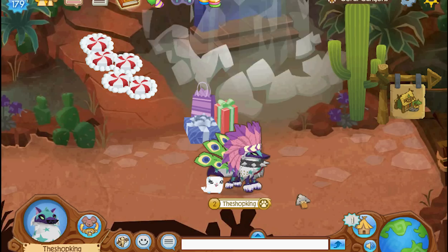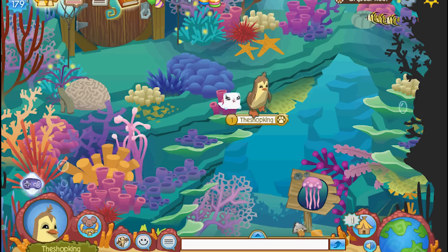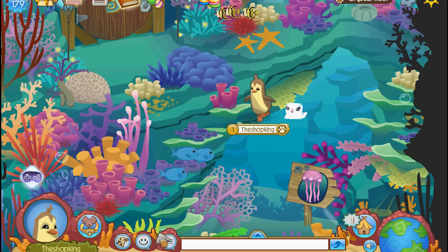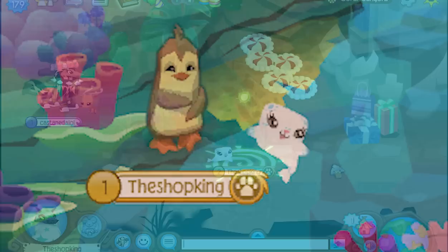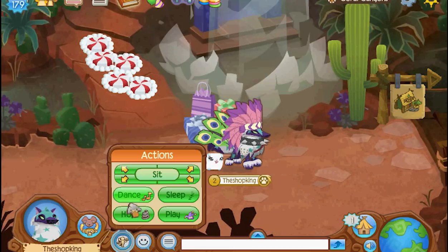It's so cute, I love it. Let's see if it can go underwater. Oh look at it! Look at it dance.